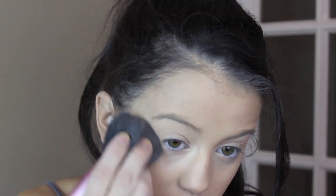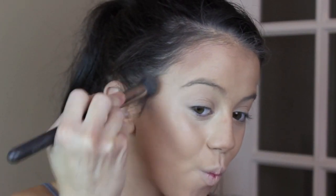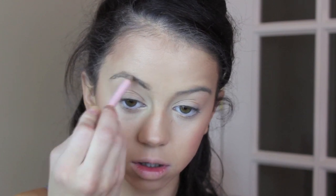Now taking my silver dust from Mac, I'm applying this underneath my eye to give myself a nice highlight glow for nighttime. Then taking my elf bronzer with my Mac 109 brush and applying this to my contour lines to make my face look more chiseled.